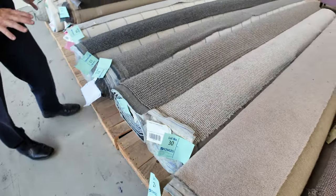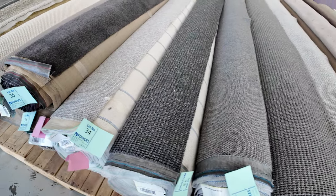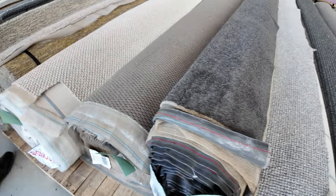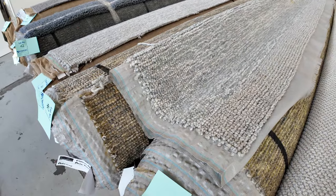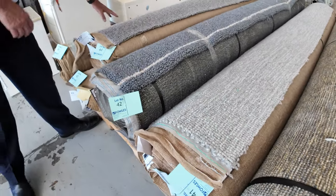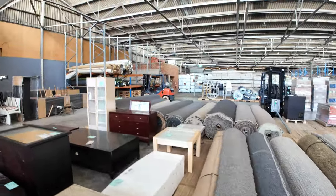All these loop piles here are solution dyed nylon, so they're really hard-wearing. Good room lot sizes — you might do multiple rooms for some of these, and they'll start from $30 a meter. The twist pile in charcoal is always popular, and some nice wool chunky loop piles again. You can make beautiful rugs out of these or carpet your whole room. Really high quality carpets from the brand Prestige.